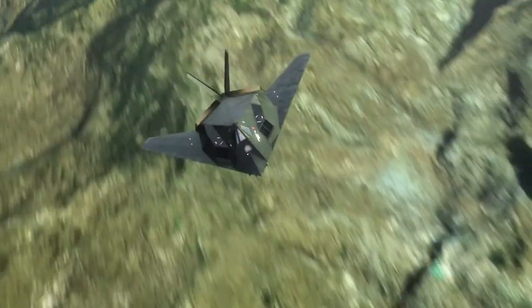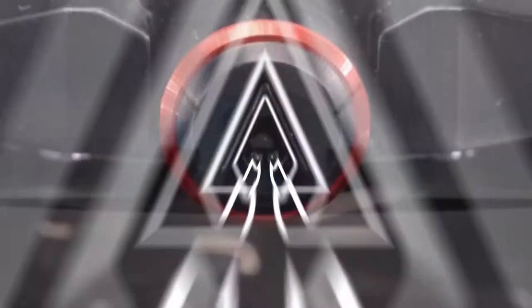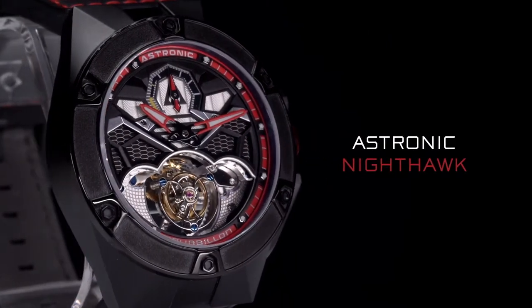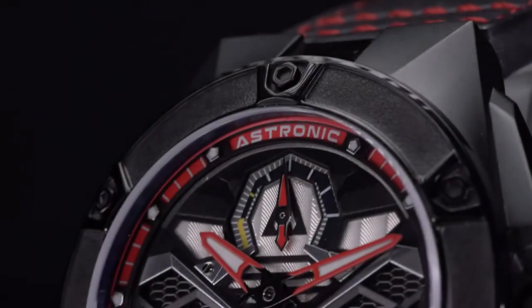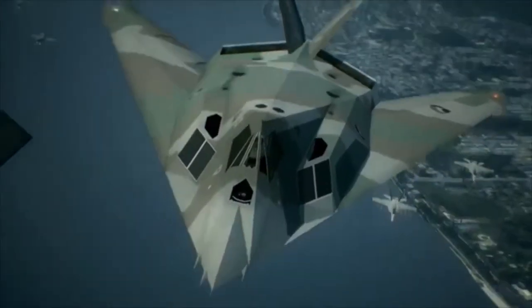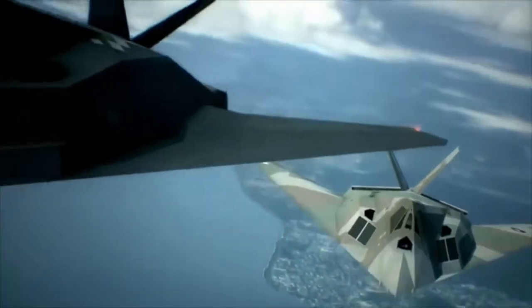Inspired by the groundbreaking design of the F-117, the Astronic Nighthawk timepiece reinvents the 200-year-old tourbillon designed by grand watchmaker Abraham Louis Breguet to challenge gravity and become the ultimate watch complication.